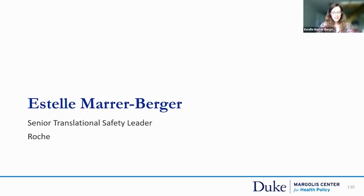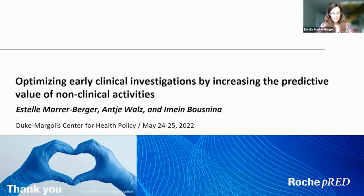Thank you, David. It's a real pleasure for me to be here today, and I'm very thankful for the opportunity to share this translational package, which supported the entry into humans of a T-cell bispecific currently being tested in a phase one dose escalation in AML patients. The particularity of this package is that it was built with human and patient model systems as opposed to animal studies, and I will highlight through the presentation all the efforts made and our lessons learned.